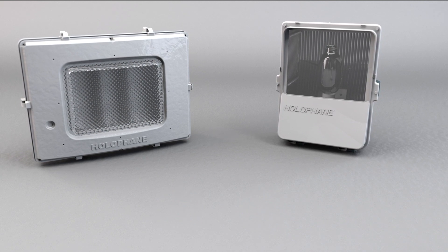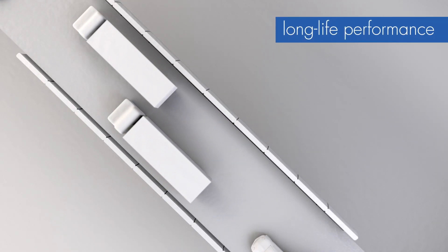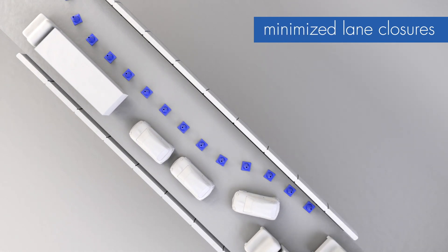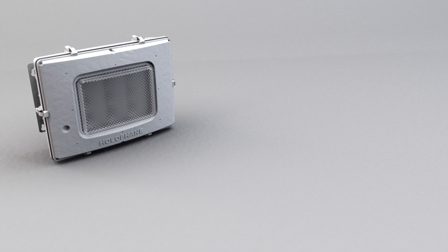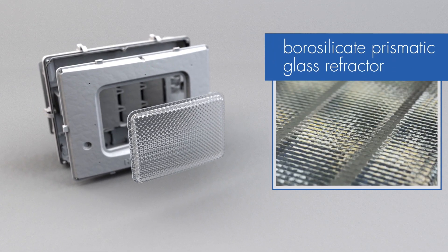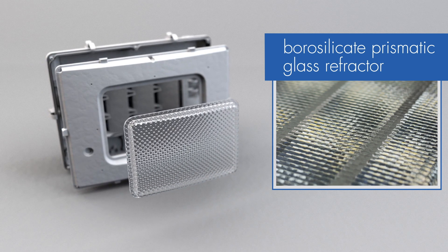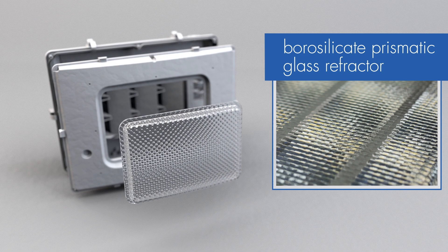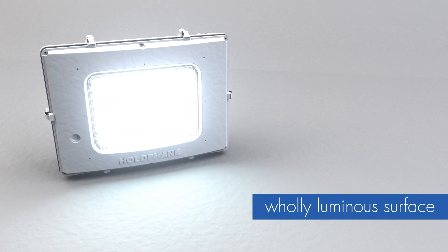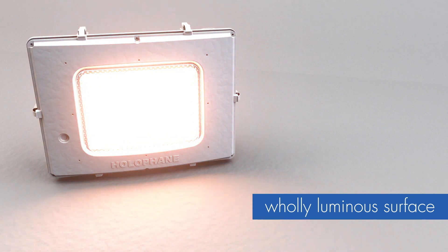Users can expect up to a 50% reduction in energy costs, robust long-life performance, minimized lane closures due to maintenance avoidance, and a reduction in carbon footprint. Tunnel Pass LED luminaires combine a borosilicate prismatic glass refractor for durability and permanence with an optimized thermal management system to extend fixture life. The prismatic refractor provides a wholly luminous surface and works in concert with a variety of color temperature options to provide an enhanced level of visual comfort.